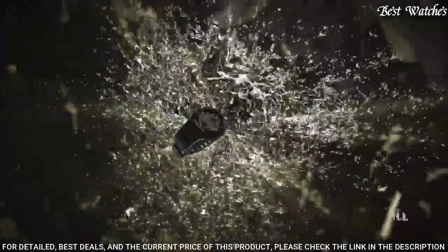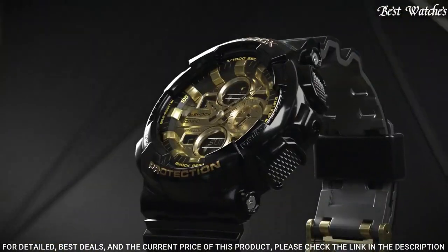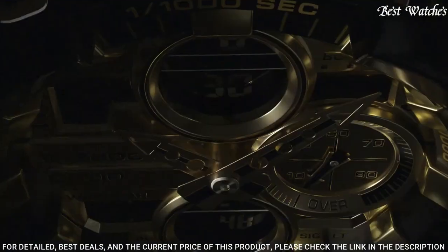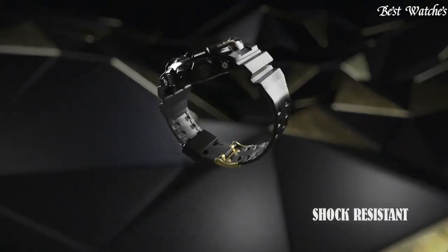Display Type: Analog Digital. This timepiece has Mineral Glass, Polymer Band, Band Color Black, 200m Water Resistance. The following features are equipped: Anti-Magnetic, World Time, Chronograph, Countdown Timer, Alarm, Perpetual Calendar, Backlight, Date, Day, Month.